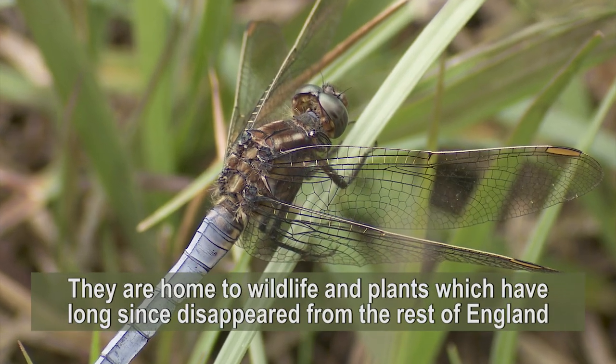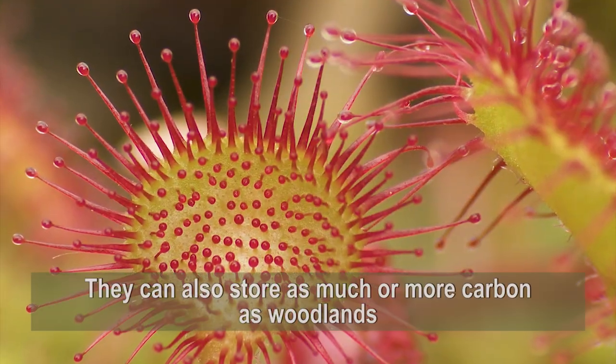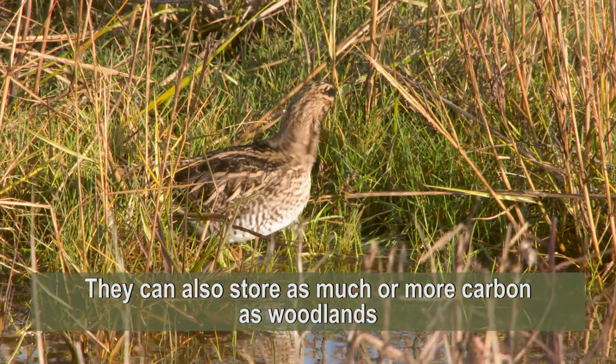They're home to wildlife and plants which have long since disappeared from the rest of England. They can also store as much or more carbon as woodlands.